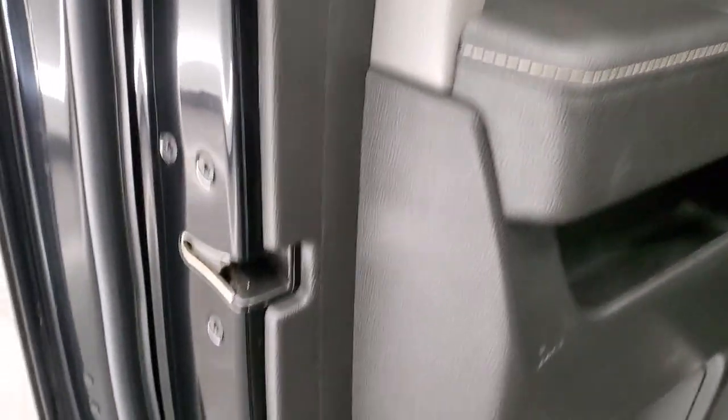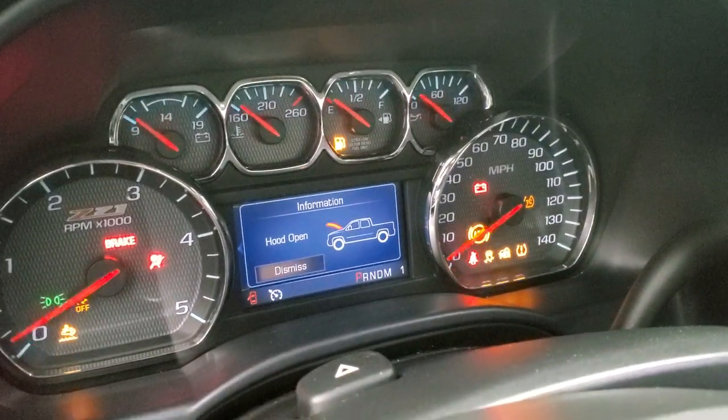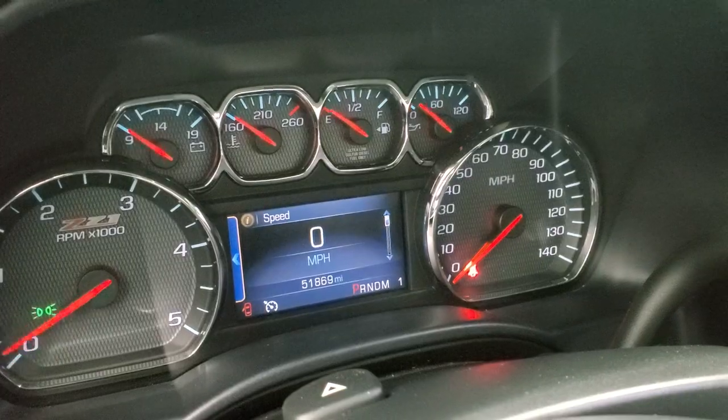This one does have side curtain airbags, and the bottoms of the doors all look really good. We'll start it up and take a look under the hood. Other than the hood being open, there are no check engine lights or anything like that.